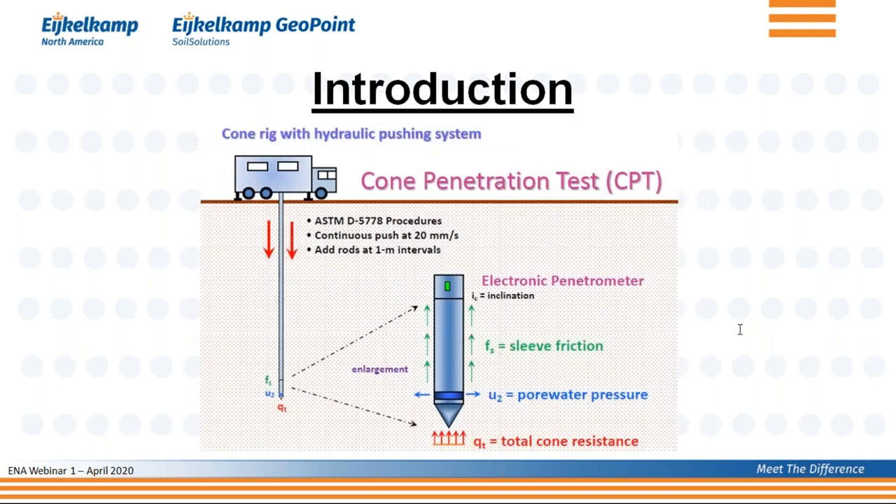And that's where cone penetration testing, or CPT, comes into play. Instead of having just one value, we drive a cone into the ground. With that cone, we measure the total tip resistance, or Qt, the sleeve friction, and the pore pressure. So instead of just one parameter, we measure three parameters — and possibly even more as you add other modules behind the cone. That is why I think cone penetration testing is this exciting soil investigation method.